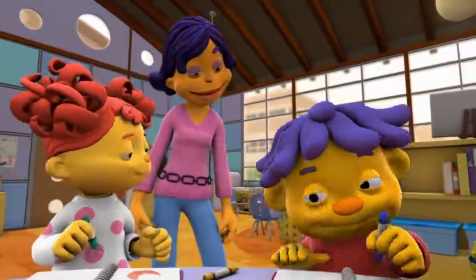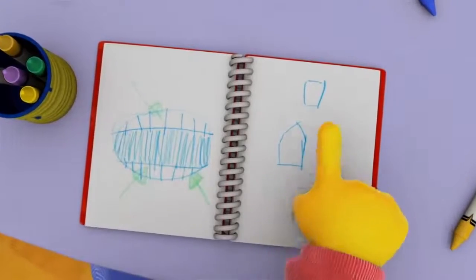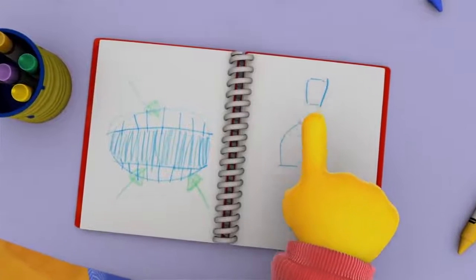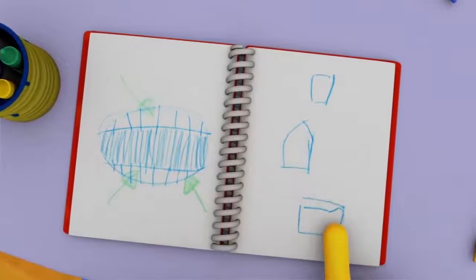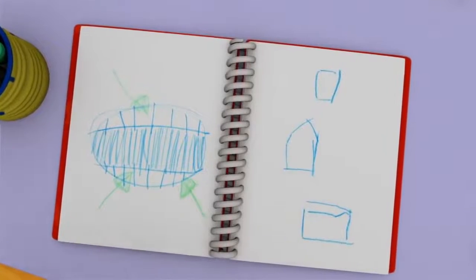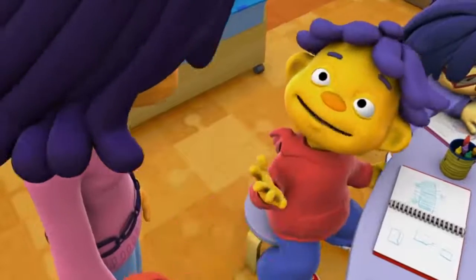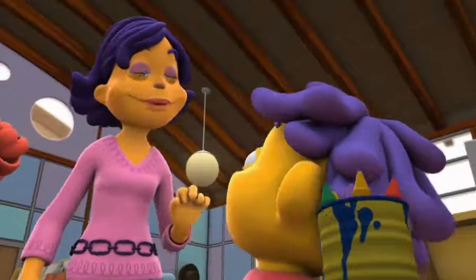Sid, how about yours? We used those little mirrors and I saw that my front teeth are kinda shaped like squares. My side teeth are all pointy, and my back teeth look like they're squares with little teeny tiny bumpy hills all over them. I guess those bumpy teeth help you grind stuff up. You're right, Sid — great teeth observations!